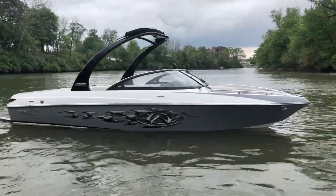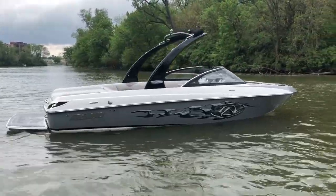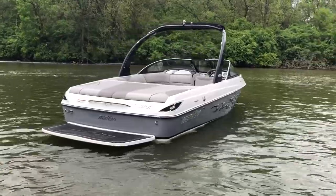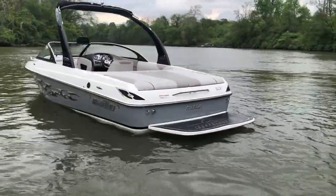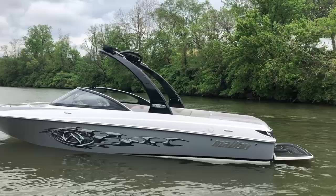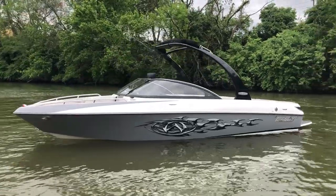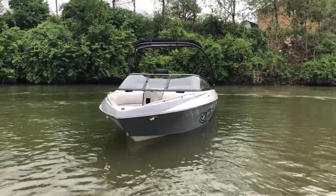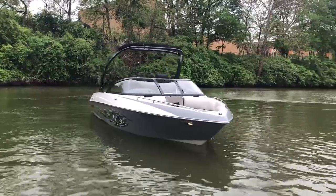This is a 2007 Malibu 21 VLX in titanium gray and white. The boat is in incredible condition considering how old it is. It has a fiberglass platform with a rubber top pad, a freshwater hookup on the transom, a two-point Titan tower with Malibu factory bimini top, the graphic option, and is mostly stock aside from a couple of stereo improvements. It also has docking lights up front and a windshield-mounted mirror.